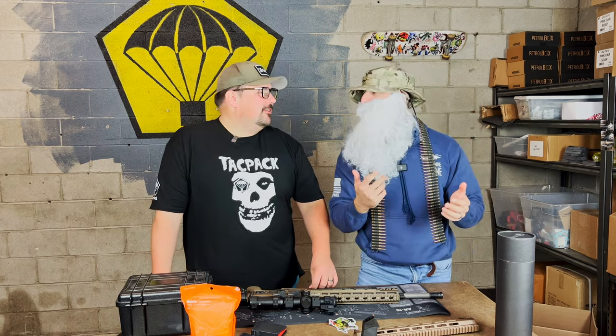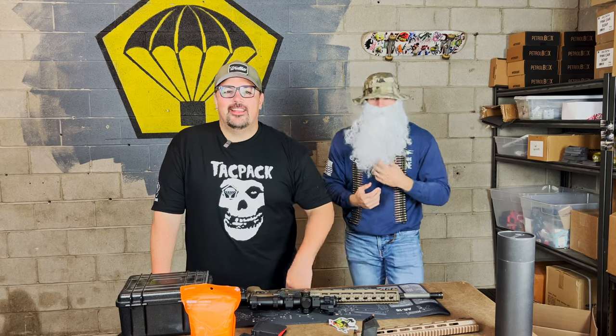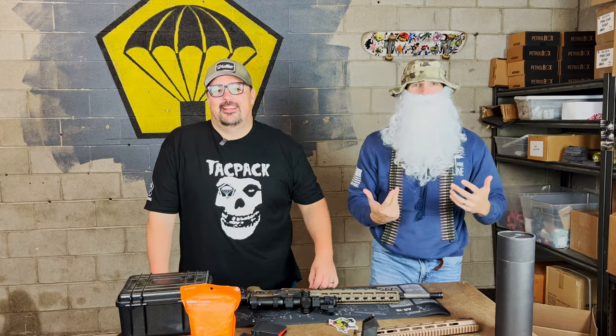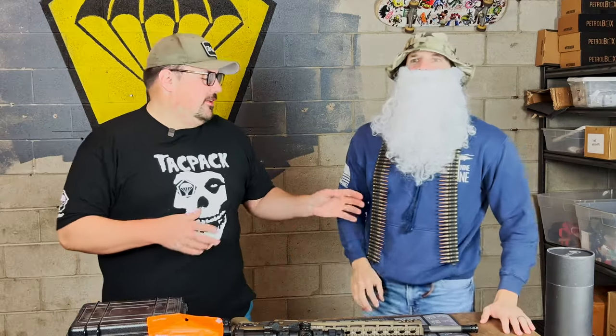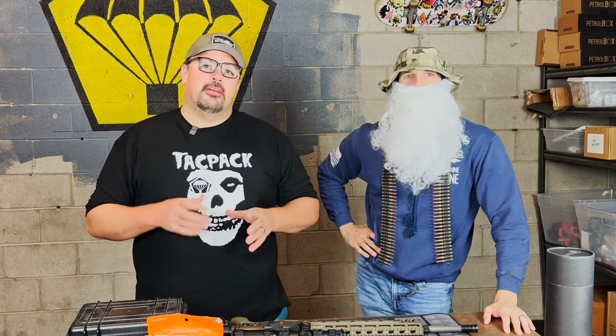Sorry, I got a head cold and my voice keeps coming in and out. Tactical Santa, you've done a great job belt-feeding the trees of tactical good boys and girls everywhere.